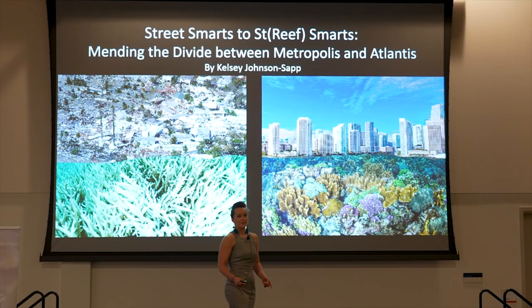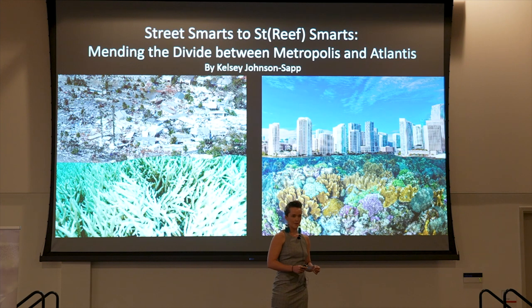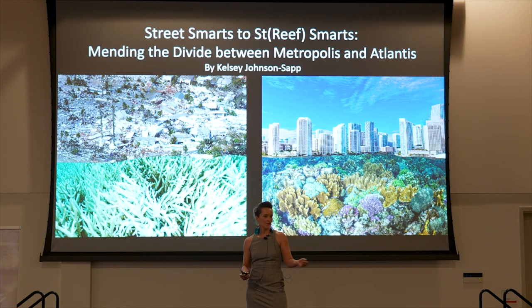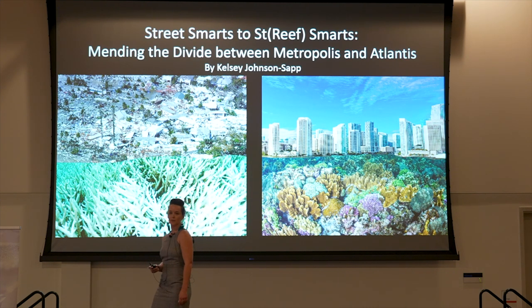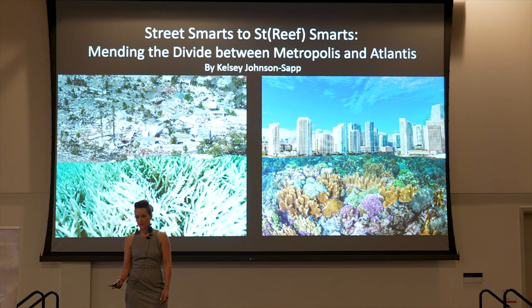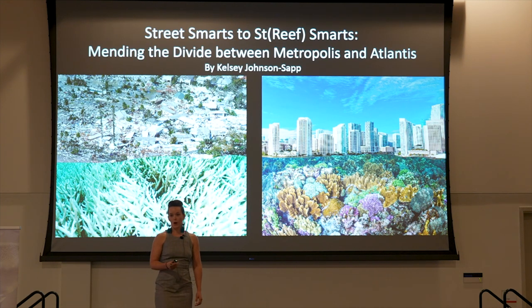What if I told you that there are cities in the ocean? These cities, like our own, have vibrant neighborhoods with diverse residents and highways with busy traffic. And like every city, they have their problems. As we forecast the fates of our coastal cities in an era of climate change, these ocean cities are already crumbling within its grip. These ocean cities are coral reefs, and like many great cities before them, their legacy faces an uncertain future.